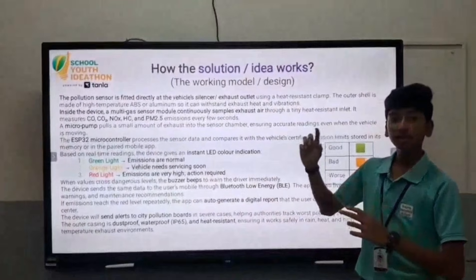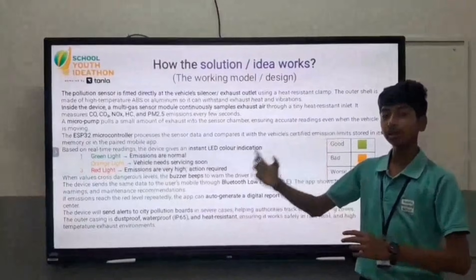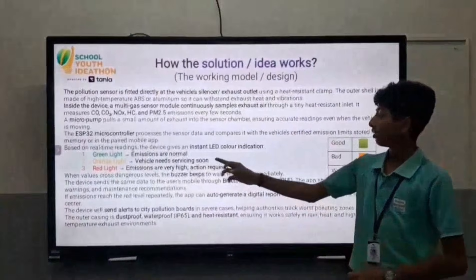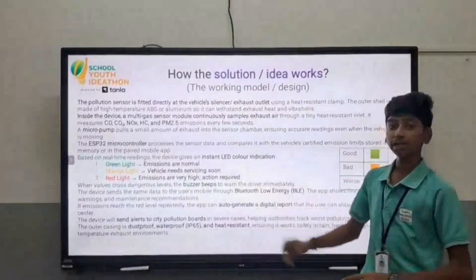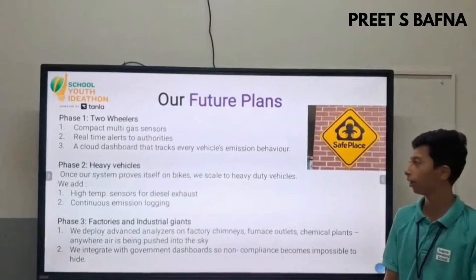If the device shows a green light, it means that the vehicle is in good condition. If it shows an orange light, the vehicle needs service. If it shows a red light, the vehicle is very close to the permissible limit.